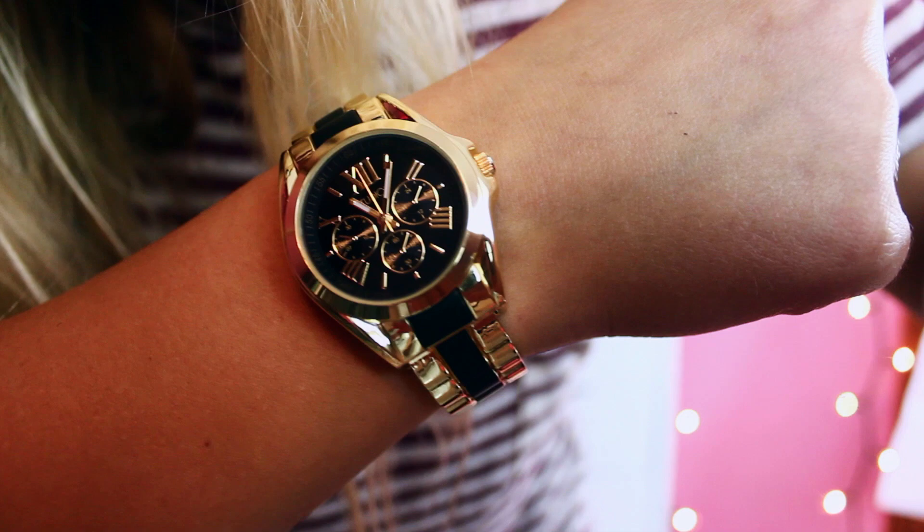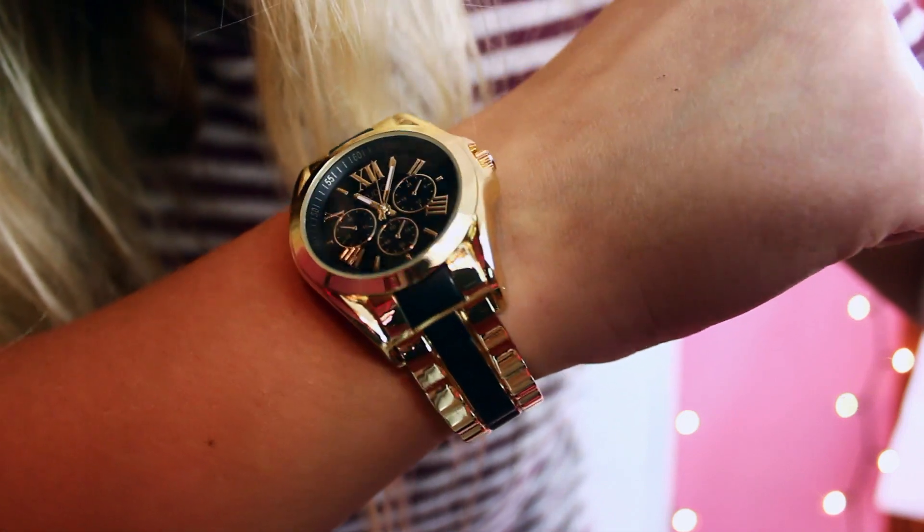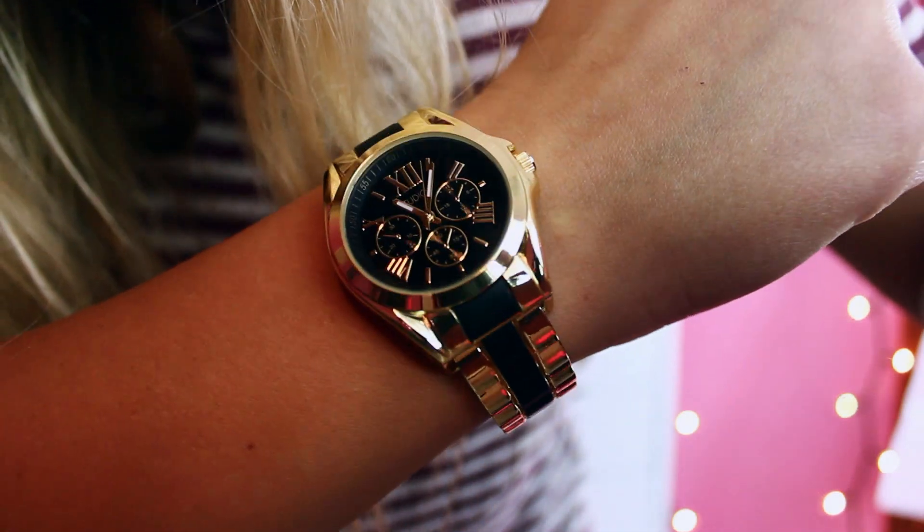Next I got this watch and I freaking love it because the face is black, and I think it's going to go with a lot of things in the fall and winter. It was only $25 and I also like that it's snap-on — I thought that was a little bit interesting. Go get yourself a watch; they had a ton of them and $25 is a pretty good deal.